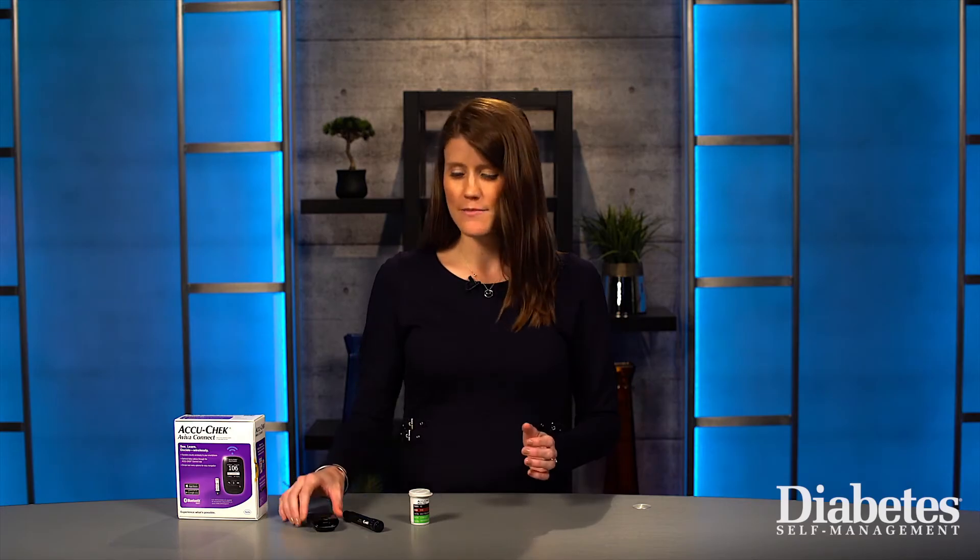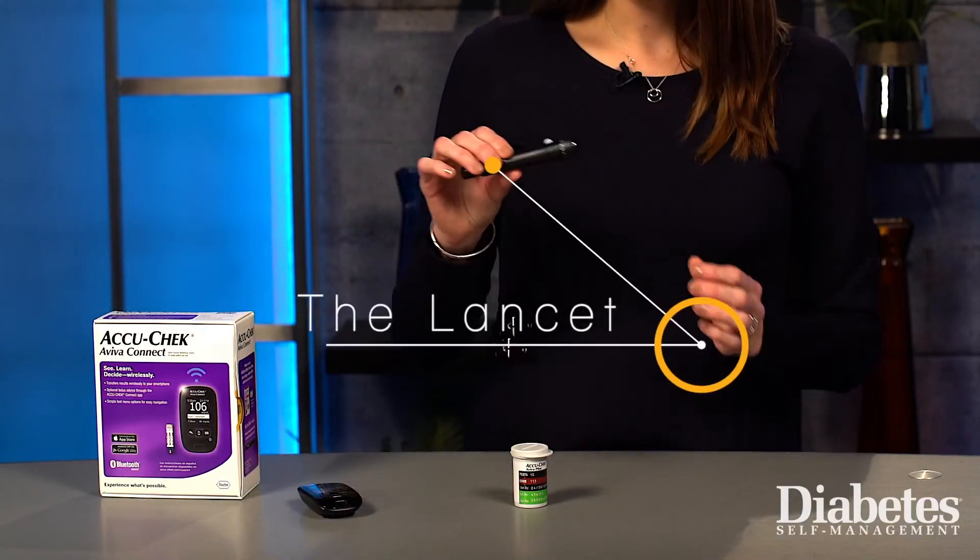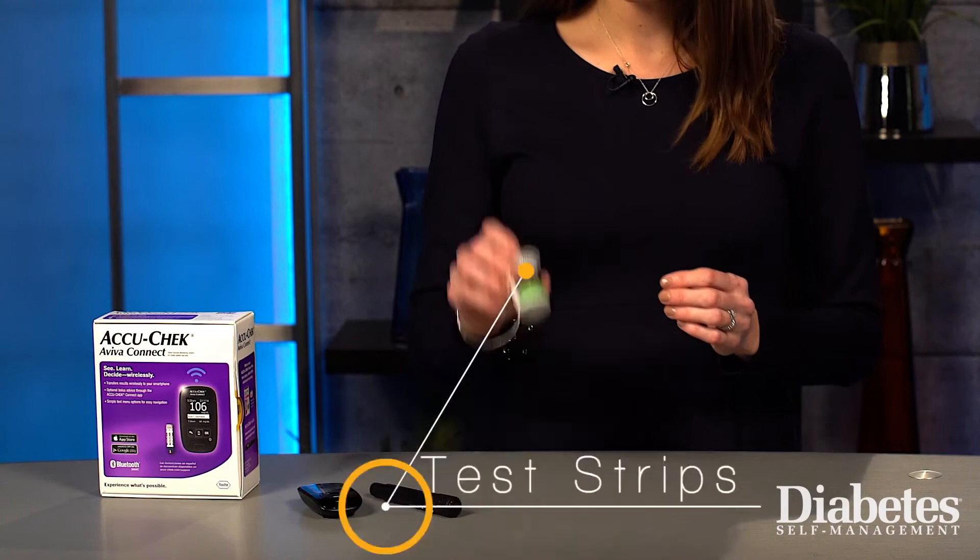So how do you monitor your blood glucose levels exactly? Your glucometer kit will come with three different parts: the meter, the lancet, and the test strips.